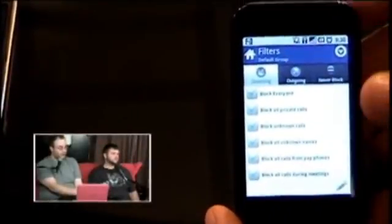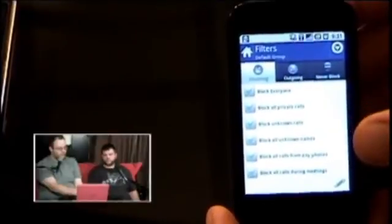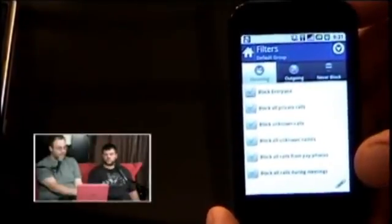The app is free and called Call Blocker Gold — three separate words. As part of the predefined filter list, you can block all calls, block all private calls, block unknown calls, block all unknown names, or block all calls from pay phones. You can also set exemptions, like never blocking anyone in your contact list, or set up specific outgoing blocks. It's a cool app with a solid free feature set, and the paid model offers good value at that price.